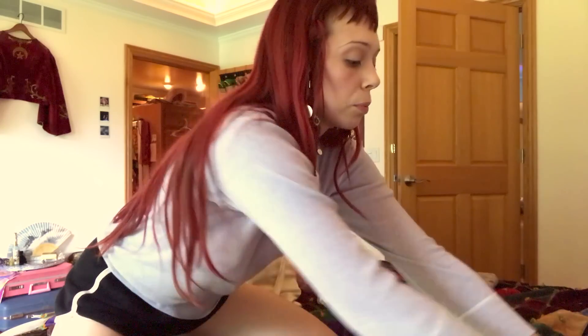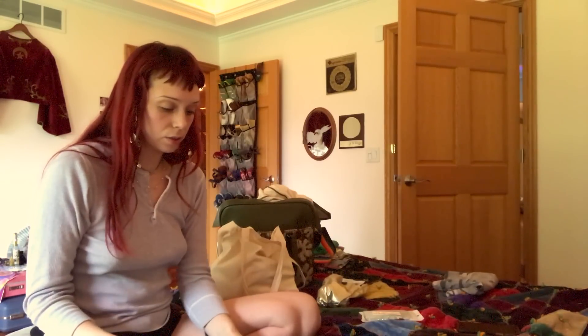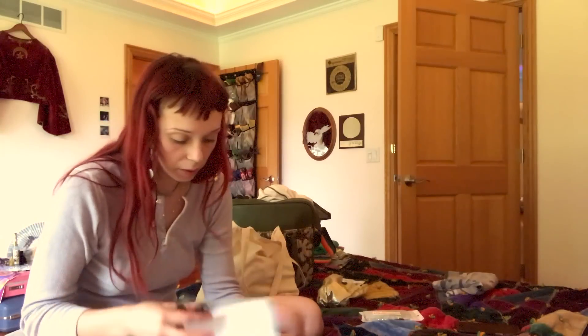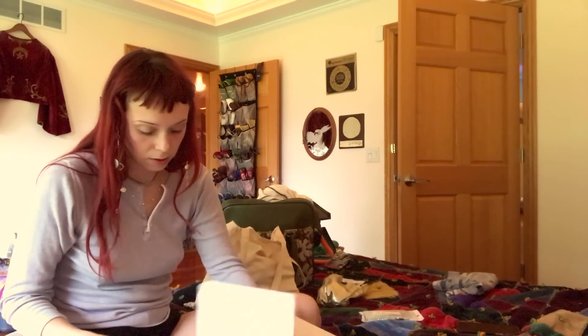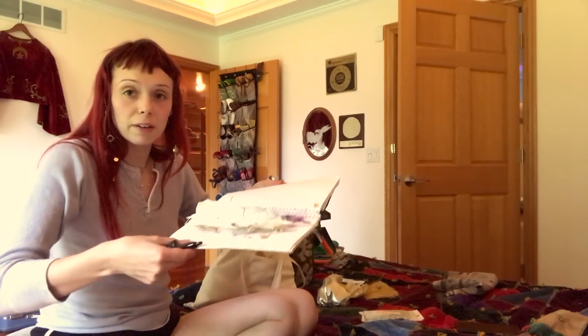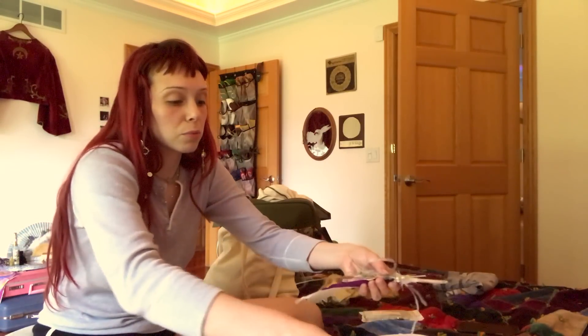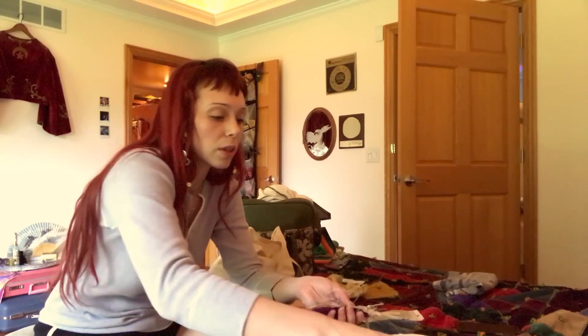I'm also going to bring this notebook which I'll draw in. Looks like I have some stuff in there — oh wow, I think this is from moving. I forgot about all of my feathers and flowers that I stored in here, hoping they wouldn't get destroyed along the way. And it seems like they lasted pretty well, so cheers to that.